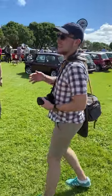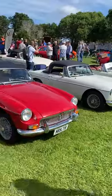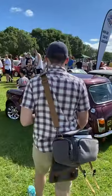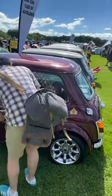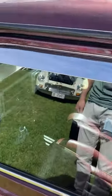Behind us, as you can see, there are a lot of Minis — some MGs here and a ton of Minis. The later Minis had the silver dashboards in them, with quite fancy interiors — quite a lot fancier than the originals.